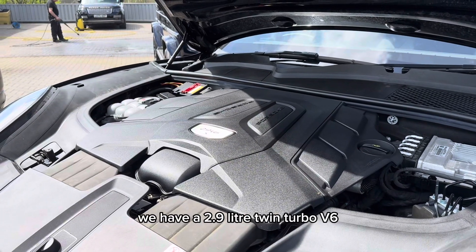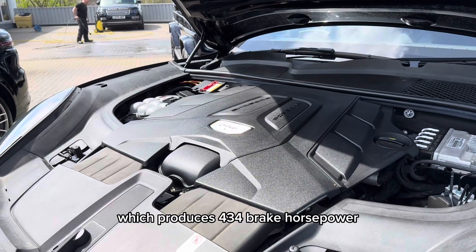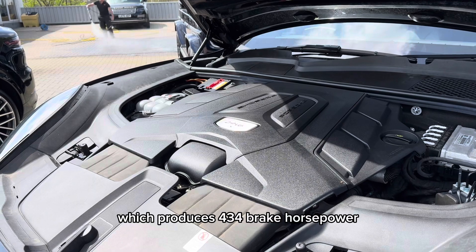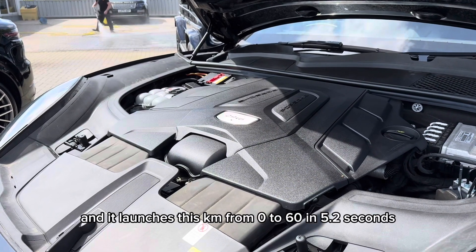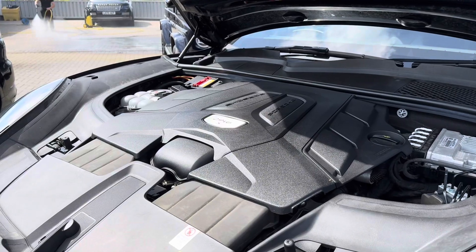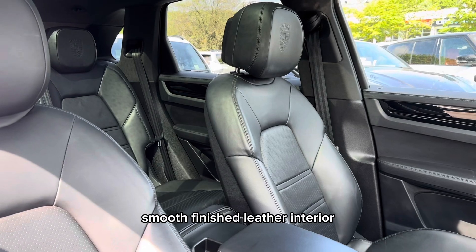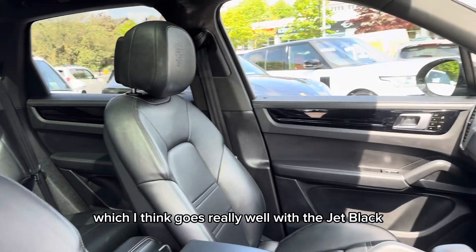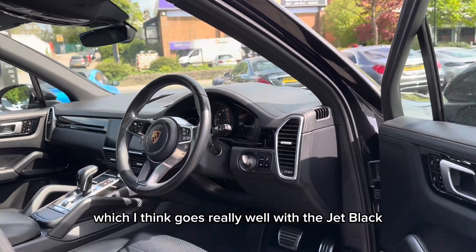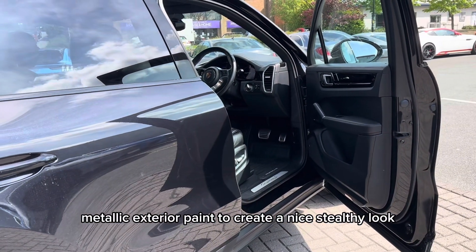Underneath the bonnet we have a 2.9 litre twin turbo V6 which produces 434 brake horsepower and it launches this Cayenne from 0 to 60 in 5.2 seconds. Moving on to the inside we've got this beautiful black smooth finished leather interior which I think goes really well with the jet black metallic exterior paint to create a nice stealthy look.